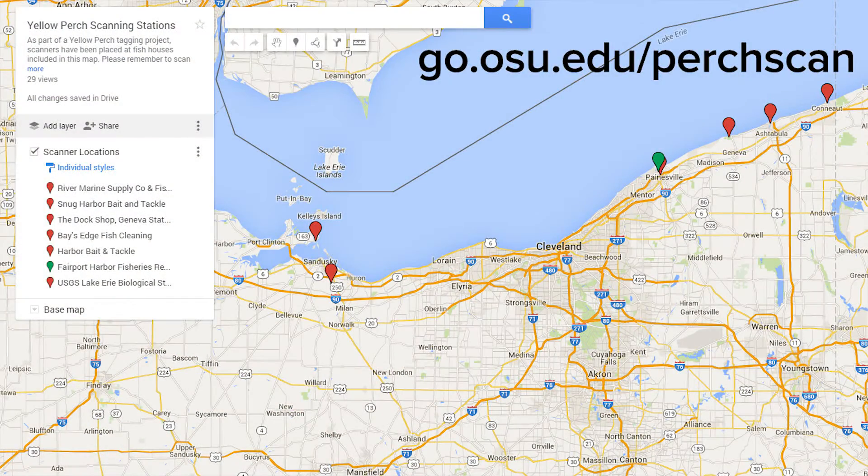There will be scanners at several recreational fishing landing areas across the central and probably western basins of Lake Erie. Any time an angler catches a fish, we'd like to have them take it to a scanning location and see if it has a tag. They're perfectly safe to eat — they have not been treated with any chemicals or any other substance that might make it dangerous, and the tag is placed in a location where there will be no danger of it being included in a fillet. The more anglers we can reach, the more data we can get, the better the fishing is going to be in the future.